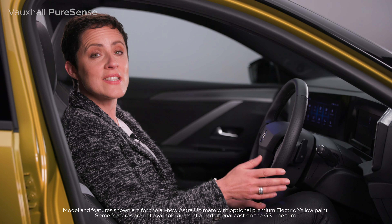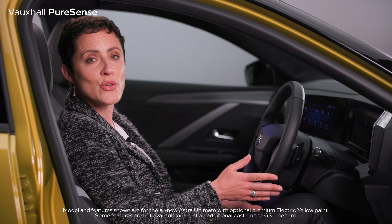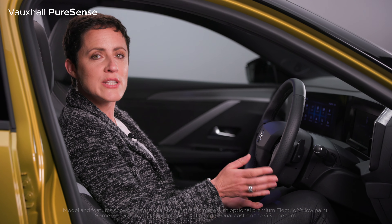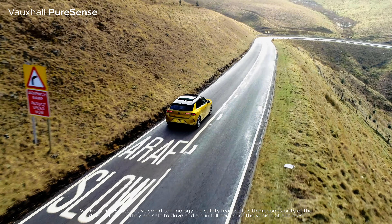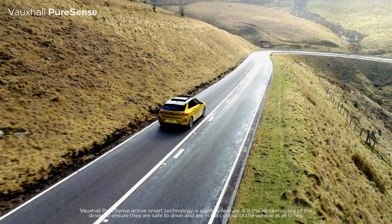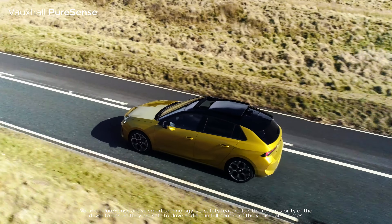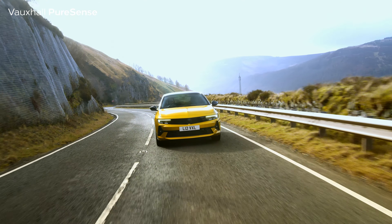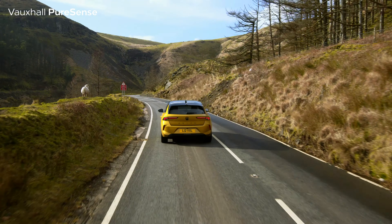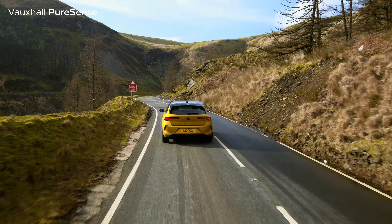Now I'm going to show you some of the exciting new features inside this all-new Vauxhall Astra, as part of Vauxhall's PureSense technology. Vauxhall's PureSense features are all about intuitive and intelligent technology that scans the environment around you, helping to enhance your environment as a driver and also makes you feel safer too.